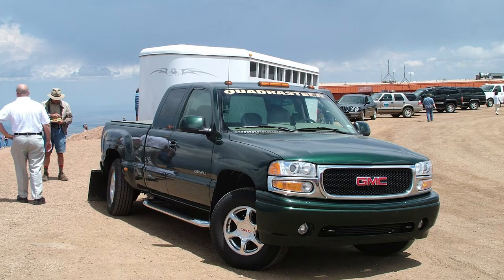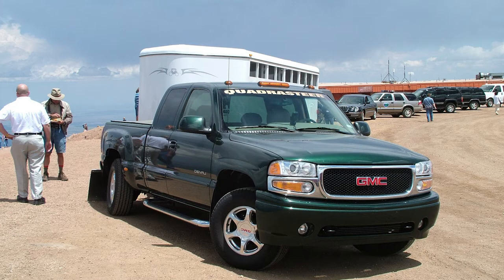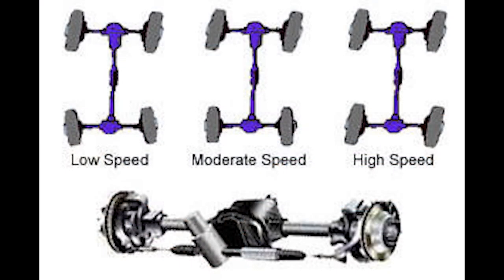The last four-wheel steering application I will discuss here is General Motors Quadrasteer, which was developed by their subsidiary Delphi and produced by Dana Corporation in 2002. Below 45 miles per hour, the system would turn the wheels to negate that of the front to a maximum of 15 degrees, which for a truck does make a huge difference. At 45, the wheels will track like normal, and above they would be positioned with that of the front.